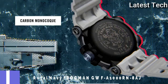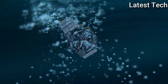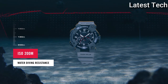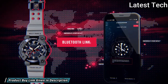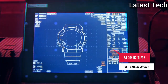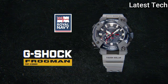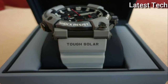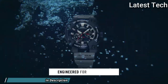Number 9: Casio G-Shock GWF-A1000RN-8AJR Master of G-C Frogman Royal Navy. Japanese solar quartz movement, carbon stainless steel case of round shape. Case dimensions are 53.3mm in diameter and 19.7mm in thickness. Display type: analog. This timepiece has sapphire anti-reflection coating glass, water-resistant at 200m.